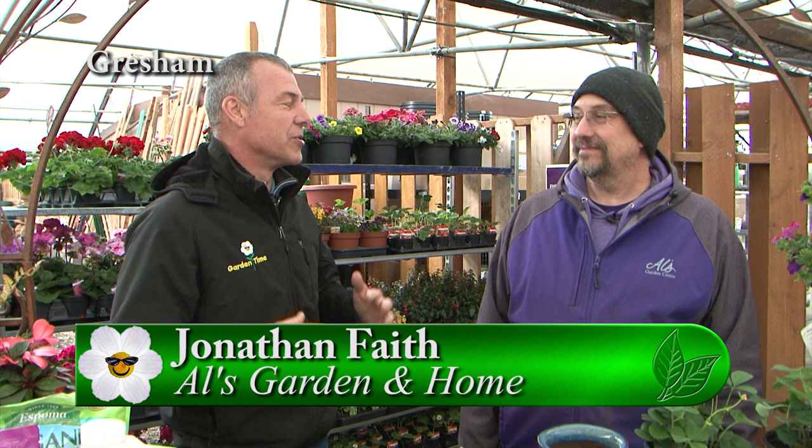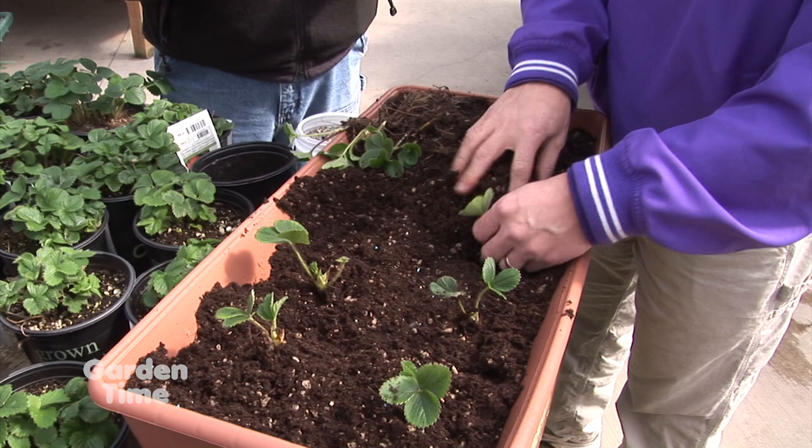I'm out here at Owls in Gresham and I'm with Jonathan. Jonathan, it's not too early to start thinking about strawberries. No, it really isn't. This is a great time to get your strawberries into the ground. The weather's still nice and mild and the berries are going to love to be put in the ground right now.